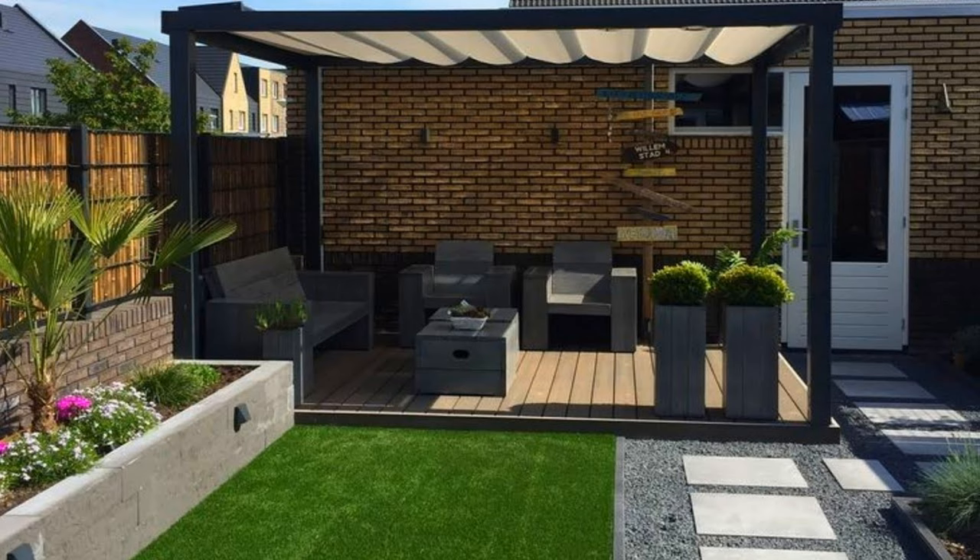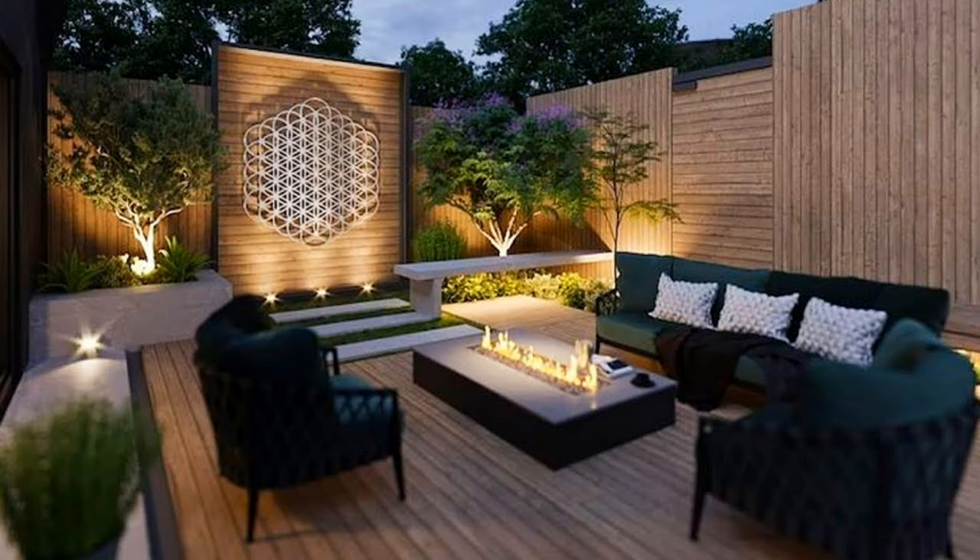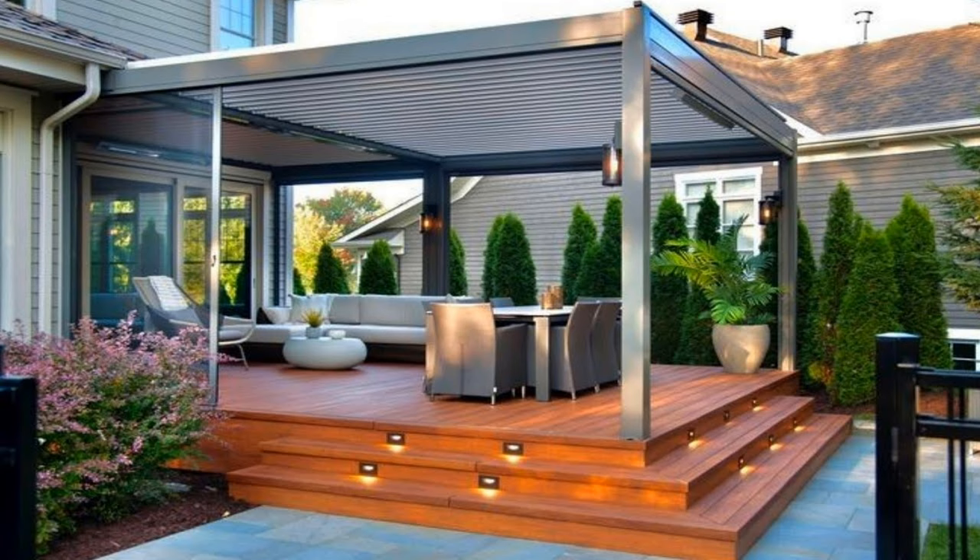Pergolas also work well with garden areas — with their natural curves, they complement nature's beauty. If you plan to spend time outdoors for late nights stargazing, you would want to choose a more open-style pergola that gives you the best view of the sky above.